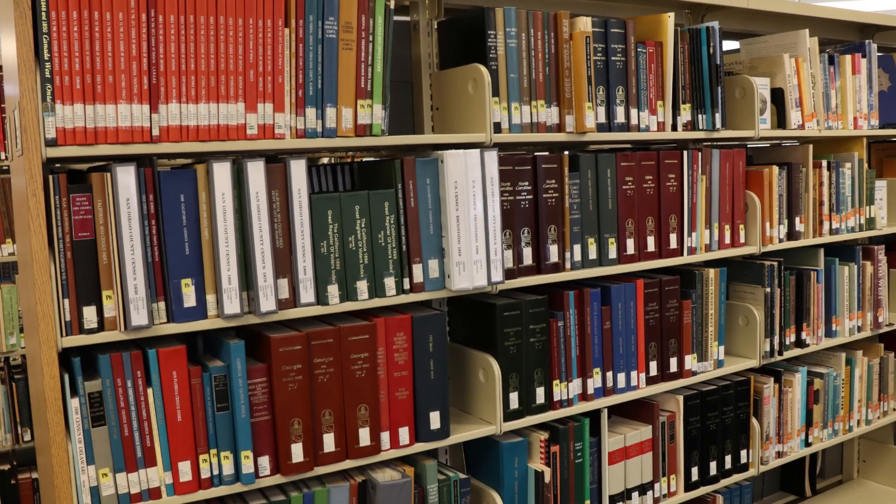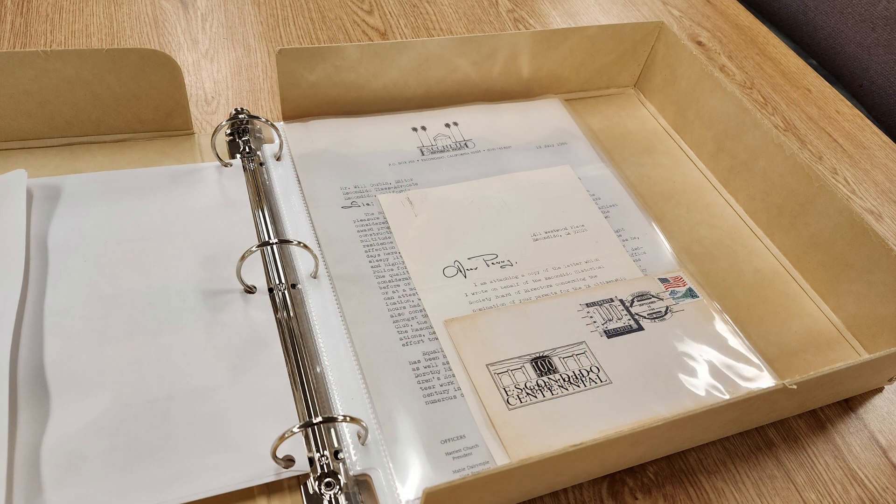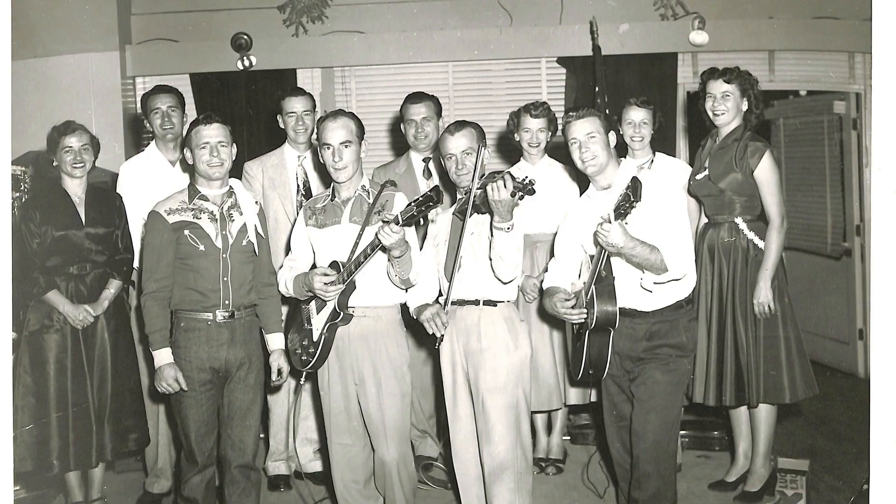The Pioneer Room collects typical library materials like books and journals, but we also have unique items like handwritten letters, photographs, and audio-visual records. Let's take a closer look at some of these items now.